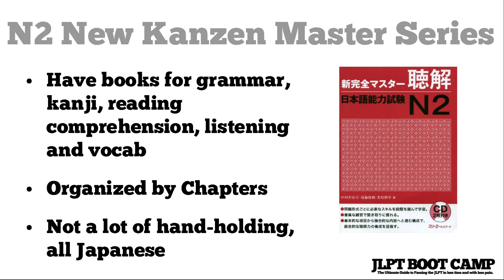This is Mac here from jlptbootcamp.com with another book review. This time we're going to be going over the New Kanzen Master Series N2 for listening.